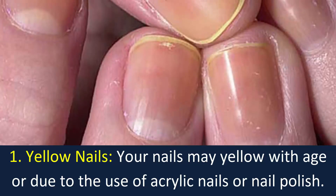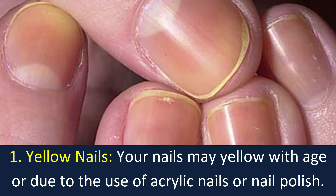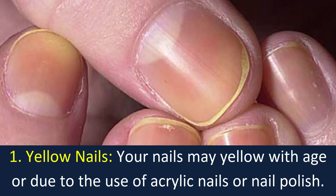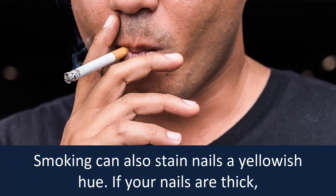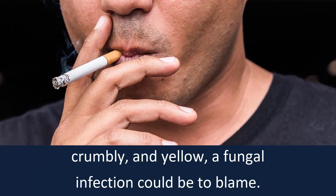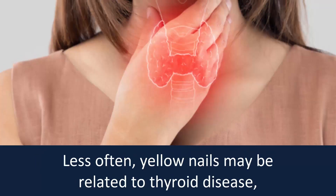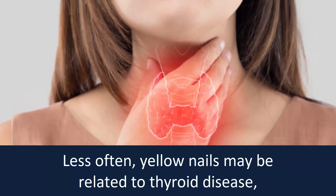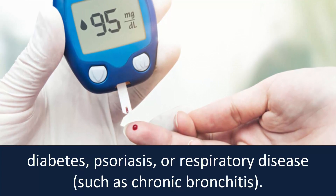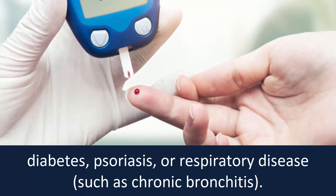Number one: yellow nails. Your nails may yellow with age or due to the use of acrylic nails or nail polish. Smoking can also stain nails a yellowish hue. If your nails are thick, crumbly, and yellow, a fungal infection could be to blame. Less often, yellow nails may be related to thyroid disease, diabetes, psoriasis, or respiratory disease such as chronic bronchitis.